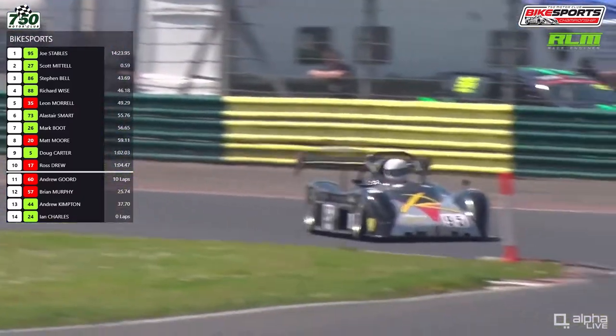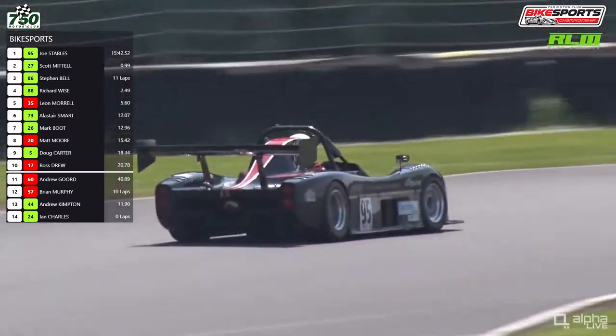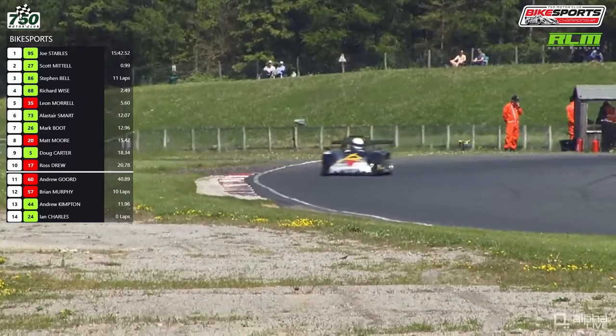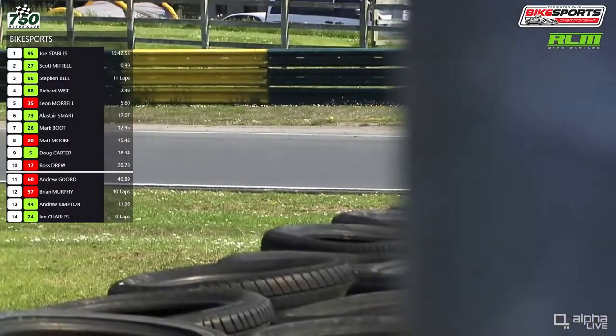I wonder if that group are going to be caught by the leaders before the end — there are four minutes to go, so possibly three or so laps. Possibly not, which they'll be quite glad about. Although Joe Stables, for the first time in this race, has a one-second advantage over Mattel.